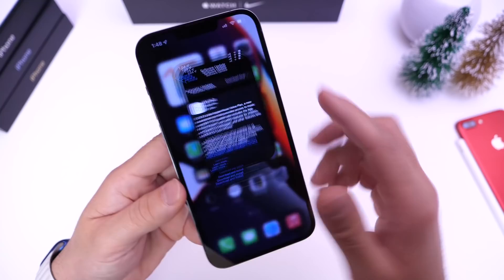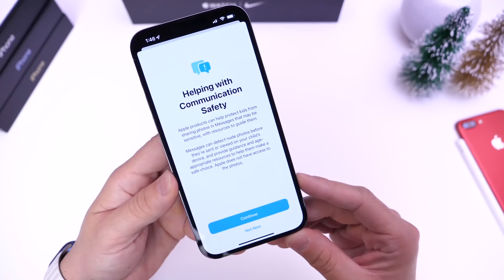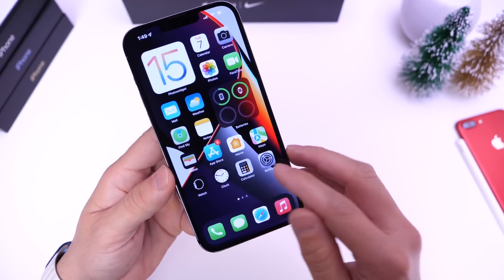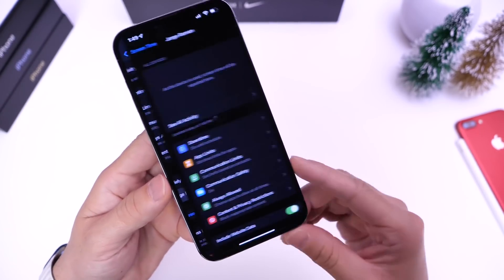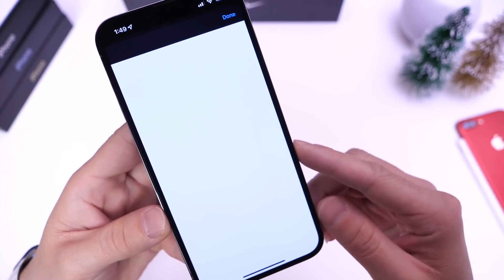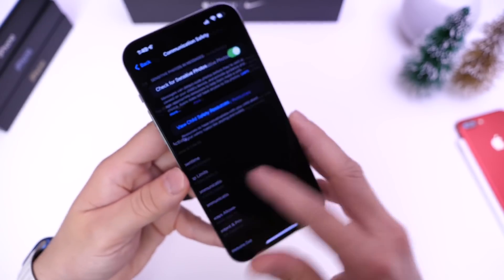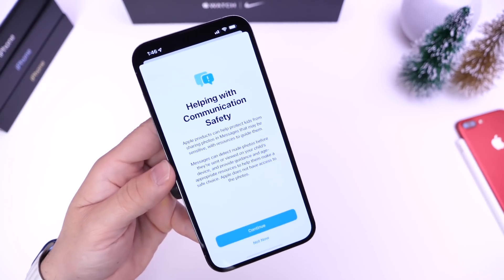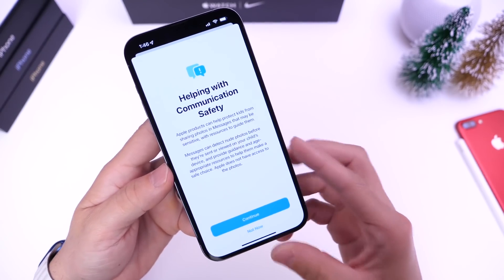One key feature is communication safety for the iMessage platform. This is super important for parents — if you have a child under your Apple ID, you can go into Screen Time and manage a minor. You can enable communication safety there. This covers child safety for sensitive photos being sent through the iMessage system, which is a great idea. Apple is improving security and taking measures within the safety and communications of the iMessage platform.